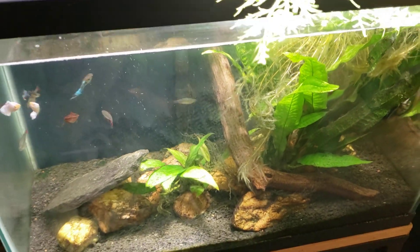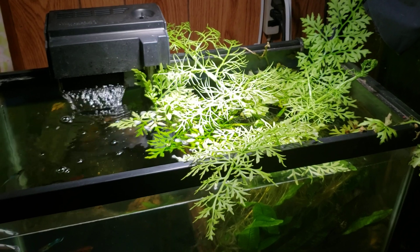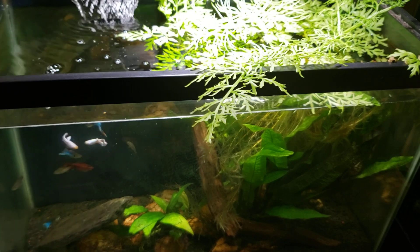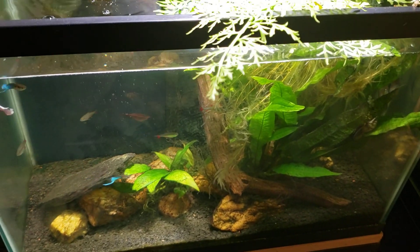Look forward to later on seeing the before-and-after video where we get in and do some basic maintenance on this tank. I'm going to remove some of that water sprite, get the glass cleaned up, et cetera. Make sure you're subscribed so you won't miss anything. And of course, this is my 20-gallon angelfish tank — thanks for watching, I'll see you real soon.